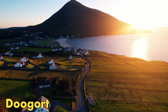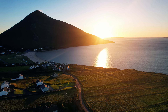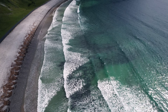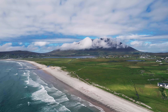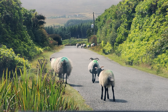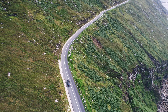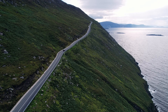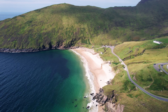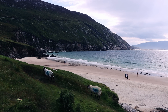The Dugort area of Achill is less populated and more remote than main hubs like Keel, Keem, and Sound, but where we were spending the night was also incredibly scenic. No matter where you go on this island, you will be blown away by the natural beauty of its tall majestic hills, stunning cliff faces, and white sand beaches. The hundreds of sheep roaming freely all around the island also give it a very authentically Irish feel. We did return to Keem Bay in the morning — well worth a visit.